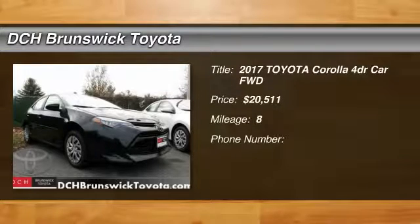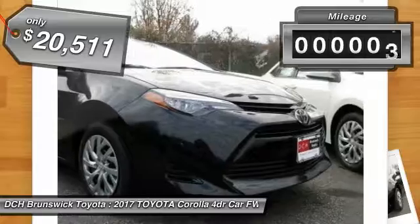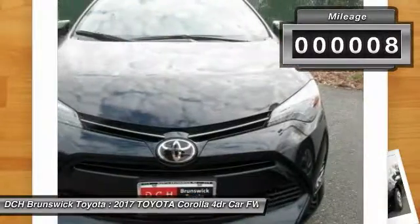The 2017 Toyota Corolla. The Corolla is still a great option for those who want dependability, comfort, and value, and is priced below $25,000. This vehicle has less than 100 miles.